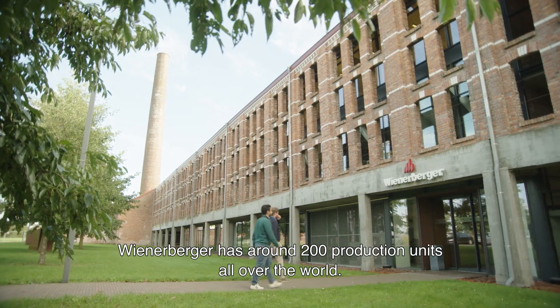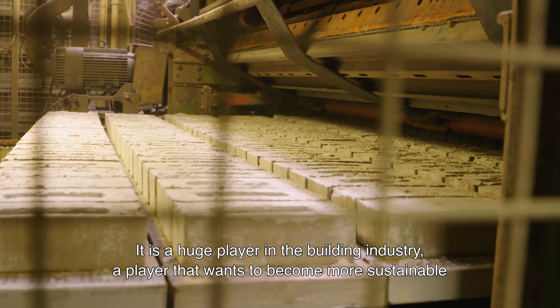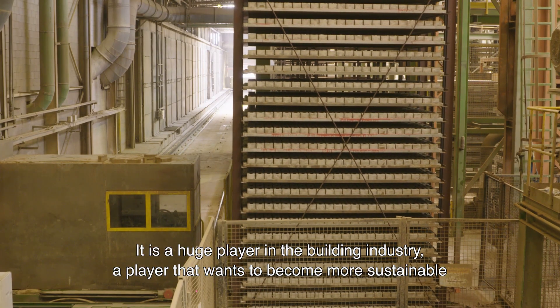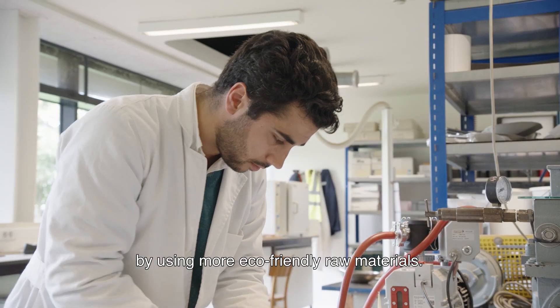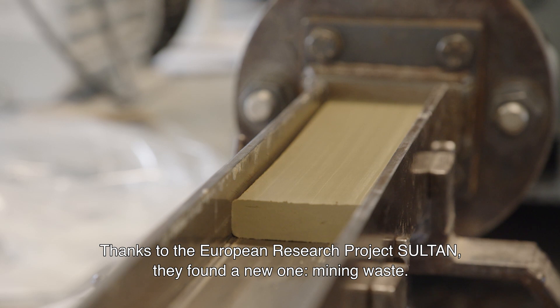Wienerberger has around 200 production units all over the world. It's a huge player in the building industry — a player that wants to become more sustainable by using more eco-friendly raw materials. Thanks to the European research project Sultan, they found a new one: mining waste.